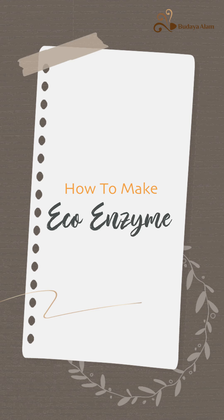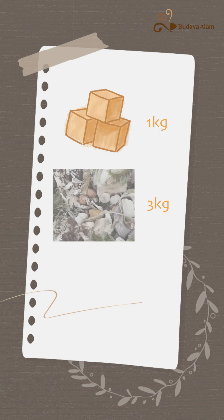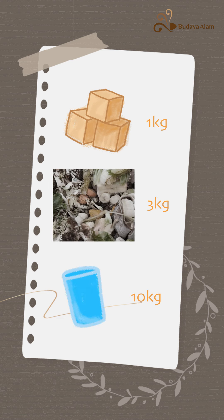How to make EcoEnzyme: 1. Brown sugar, molasses sugar, or jaggery — 1 kg. 2. Fruits and vegetable dregs — 3 kg. 3. Water — 10 kg.